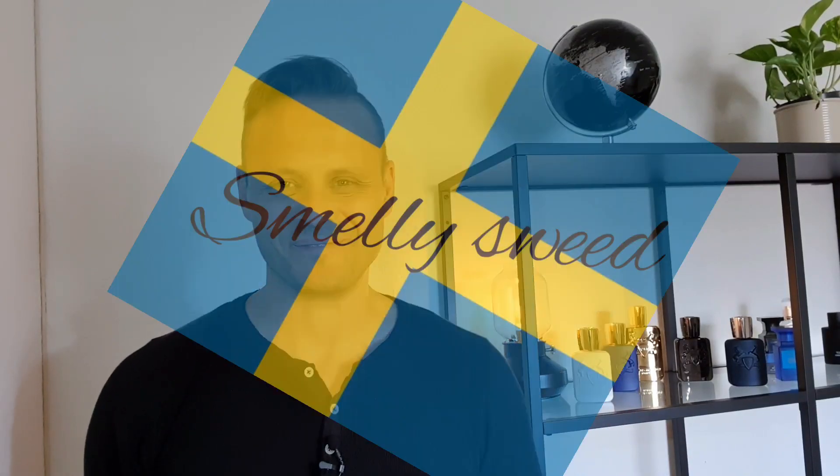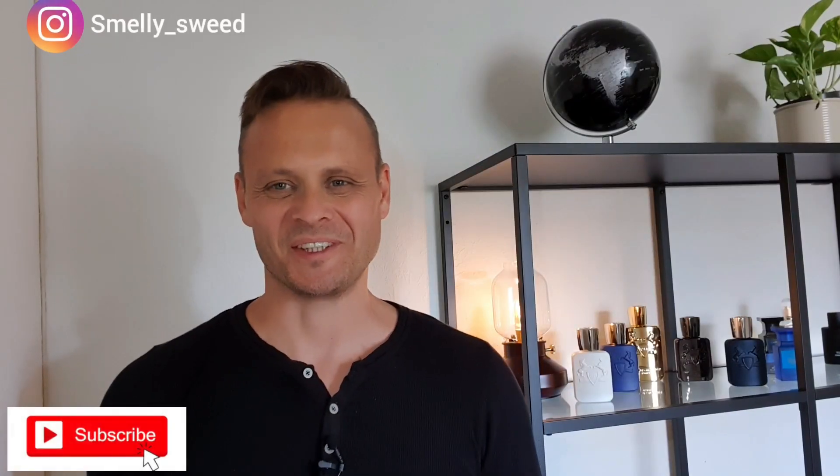Hi, welcome to Smelly's Creed. Today's episode is called 'Creed: The Most Overpriced Fragrance House in My Collection.' I thought about calling it the most overpriced fragrance house overall, but who am I to say that since I haven't experienced it all? So I'm looking at it from my perspective, from my collection.